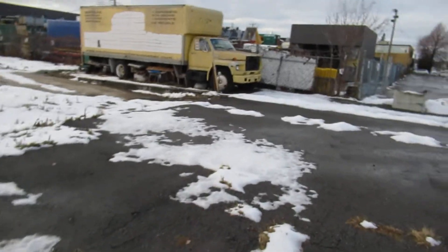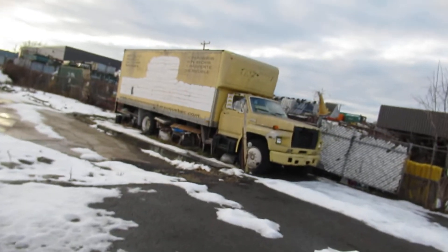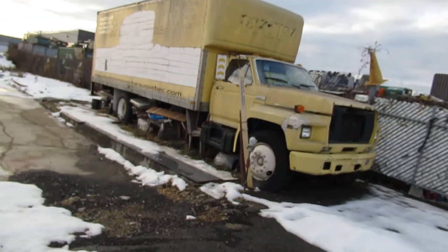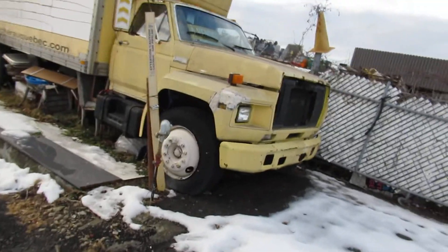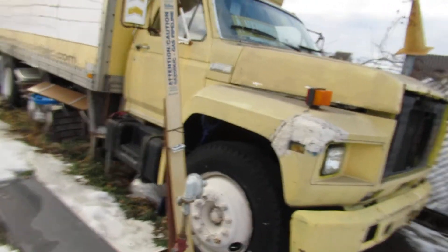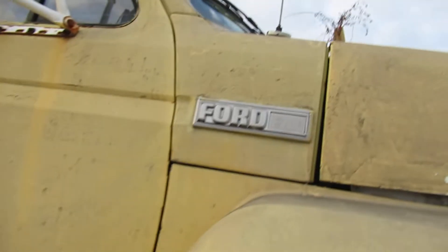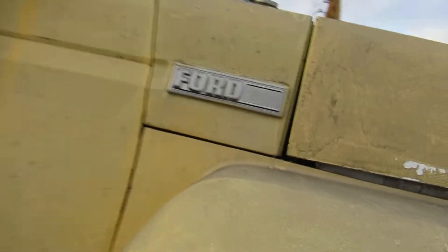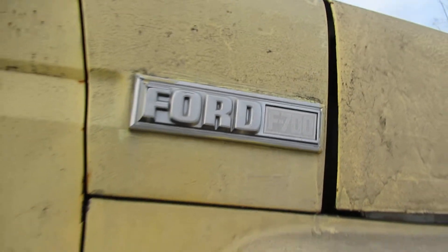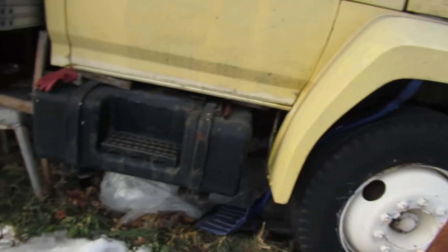Look at that — good old Ford, I don't know, F600, F700. Looks like an old moving truck. Still in good shape, been sitting a long time, some damage there. Let's see which model it is... it just says Ford. Yeah, wait a minute — F700, there it is. Wow, look at those tires. She's been sitting quite a while.